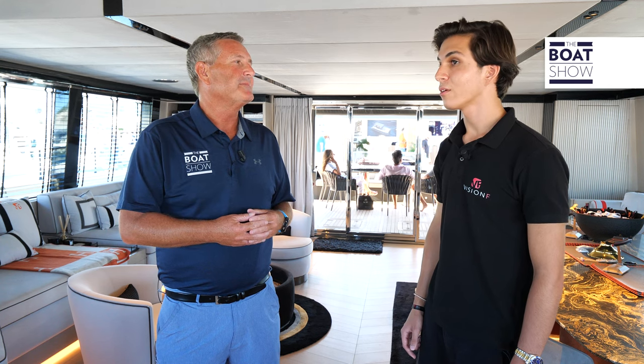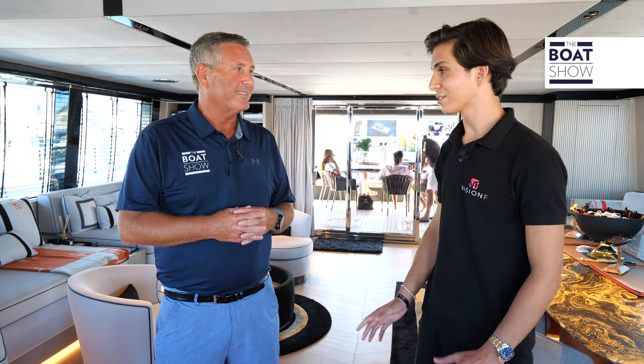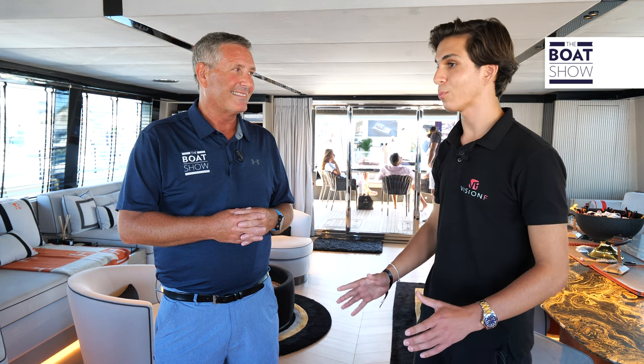Looking ahead, Baran confirms there is a collaboration with Silent Yachts to create a hybrid boat. This will increase efficiency, improve range, and reduce operational costs. The future is definitely bright for Vision F Yachts.